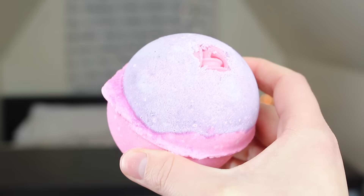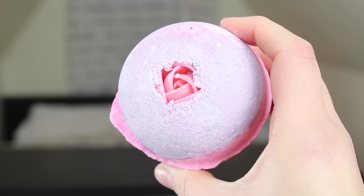This one is a cult favorite — oh my goodness, it's gigantic. The Sex Bomb. It has jasmine, sage, and ylang-ylang, and it's just a relaxing, luxurious bath bomb. It also boasts of helping you get in the mood — hence the name Sex Bomb. Let's just be real.